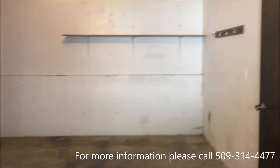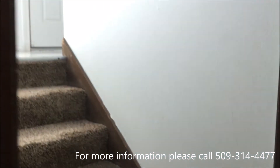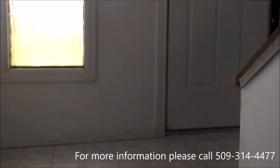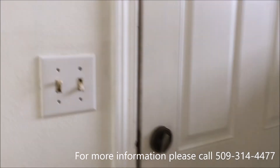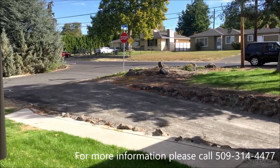I believe I have shown you everything about this house. If you have any further questions or would like to apply, you can always call us at 509-314-4477 — the phone number is located on the video. We are available 24 hours a day, 7 days a week. Please feel free to request an application and apply. Have a good day.